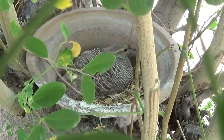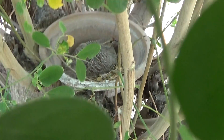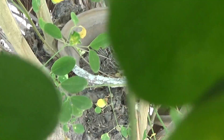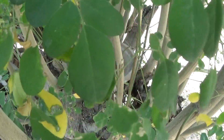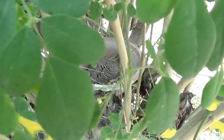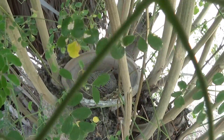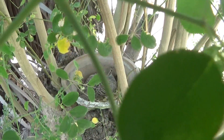Just right behind my room, as you can see, the pot blends very well with this drumstick tree. And today is the 30th of April.